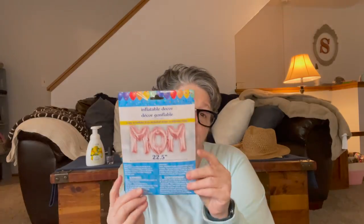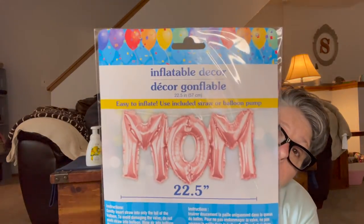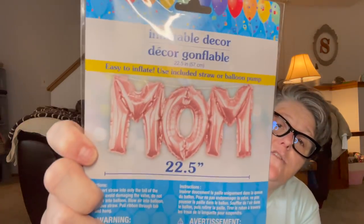For Mother's Day, I found this 'Mom' sign — I'm not sure if I'm going to put it up for my mom or take it to my cousin's house and let them hang it up for her, because she's a good mom. I love this — it's all one piece, a nice soft pink, and it just says Mom.